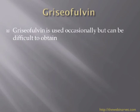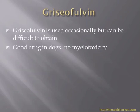Griseofulvin is used occasionally but is getting more and more difficult to obtain. Many companies have allowed the licenses to lapse and aren't replacing it, because it was a drug that wasn't used a great deal in cats and had some issues. Now that we have better drugs available, it is becoming a drug being consigned to the past. It can be used in dogs and doesn't seem to cause myelotoxicity.